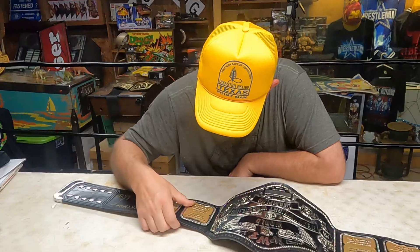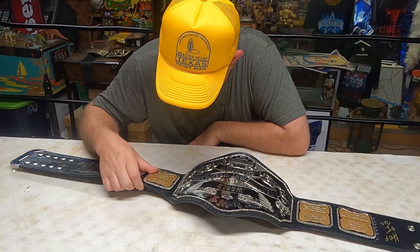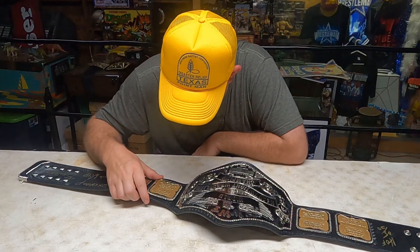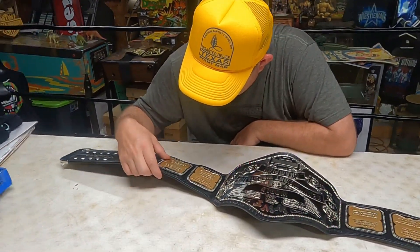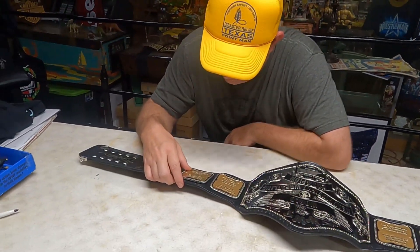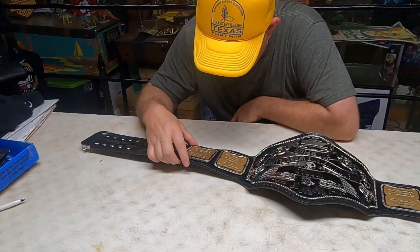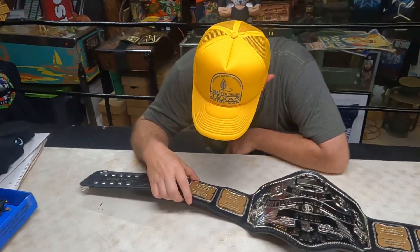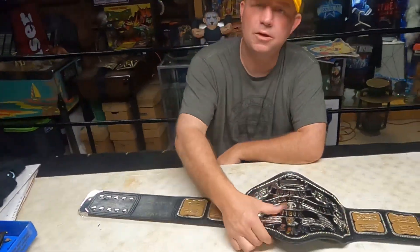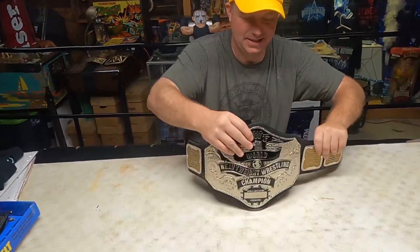Going back to Bruno, he held it from December 10th of 1971 to April 30th of 1977. Billy Graham held it from April 30th of 1977 to February 20th of 1978. Bob Backlund held it from February 20th of 1978 to December 20th of 1983. The Iron Sheik held it from December 20th of 1983 to January 23rd of 1984 — and then Hulkamania was born at Madison Square Garden. There it is.